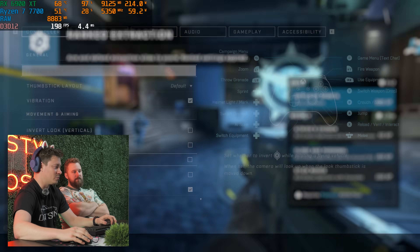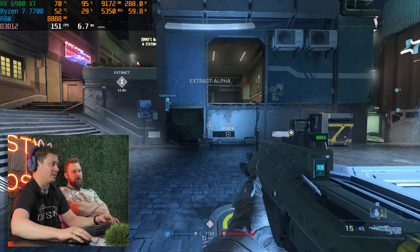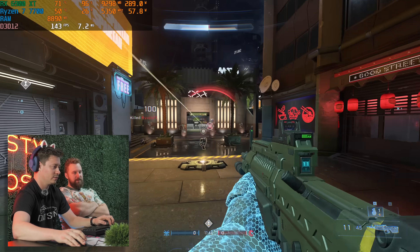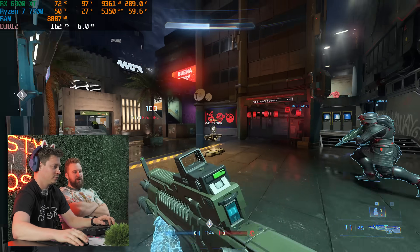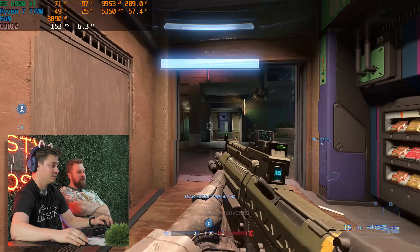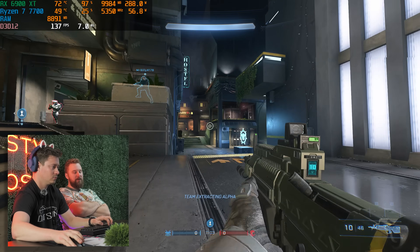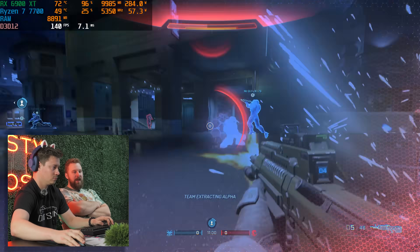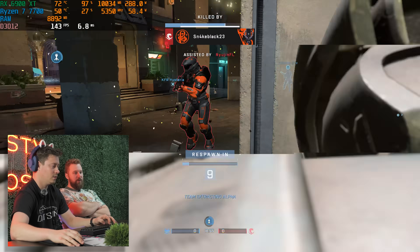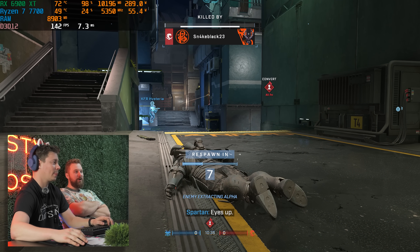We are playing some ranked Halo Infinite at 1440p ultra settings, maxed out. We're getting 100-plus FPS — it looks and runs great. This build overall — the 6900 XT is a great 1440p card. You can stretch into 4K as well, but 1440p really is the optimal resolution for PC gaming now, especially with how cheap high-refresh-rate displays are. I will note that compared to the 4070 Ti, this card is pulling almost 300 watts.